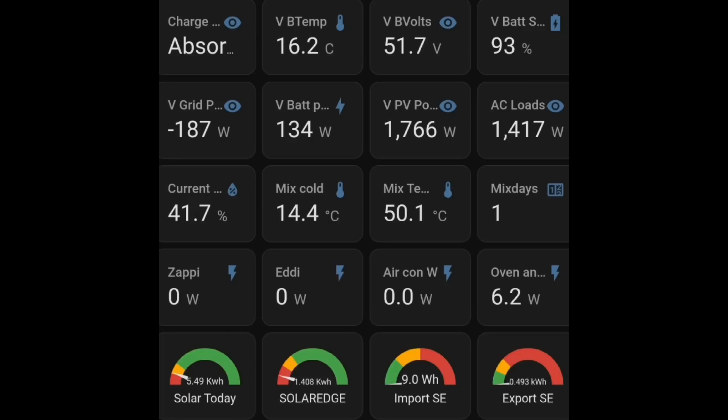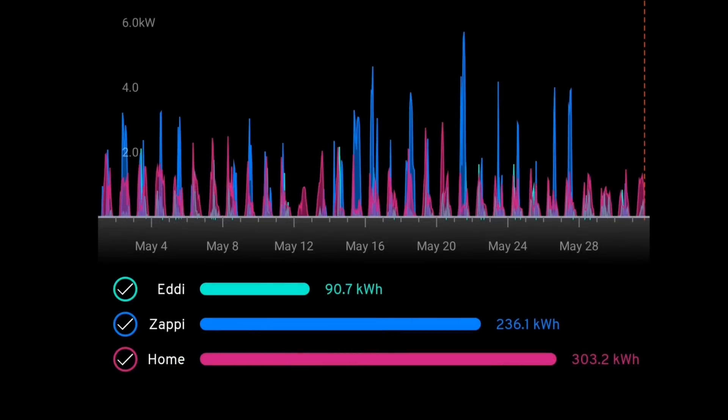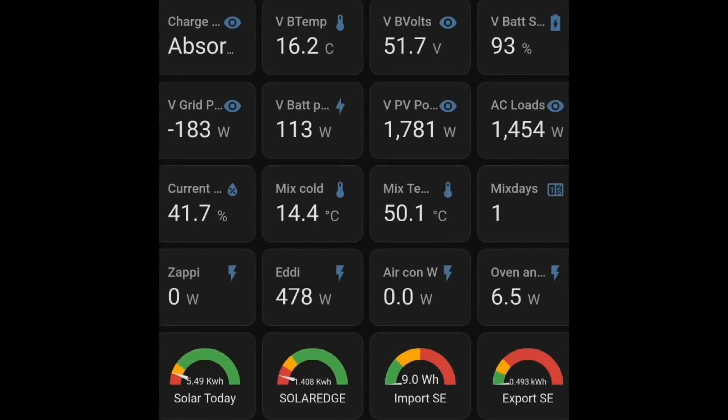Apart from the last couple of days, I'm trying to charge the Golf up ready for the weekend, but we've had two days in a row that were dull and overcast with no energy going in. Tomorrow looks like it'll be a good enough day to get the job done, so I'm not concerned. This chart from the MyEnergy app shows 303.2 kilowatt hours for May on house usage — a full 100 kilowatt hours less than last month. 236 kilowatt hours went into the Zappi to charge our electric cars, and just 90.7 kilowatt hours went via the Eddy into our Mixergy hot water tank.